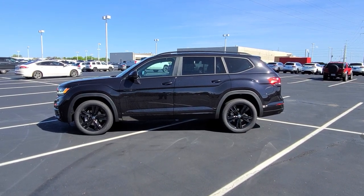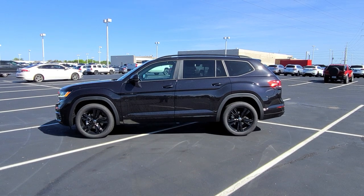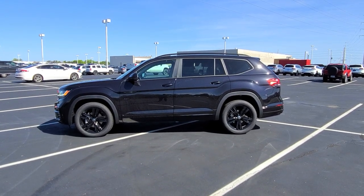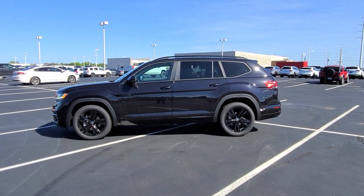Hello guys, this is Rhys from Bomberito St. Peter's Volkswagen in St. Louis. Today I'm bringing you a very first of its kind. This is a 2022 Volkswagen Atlas SEL R-Line Black.